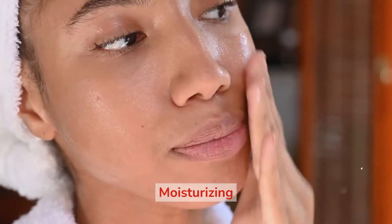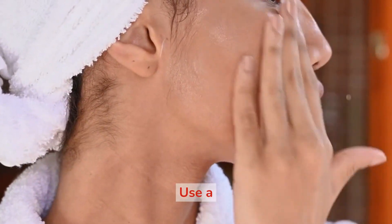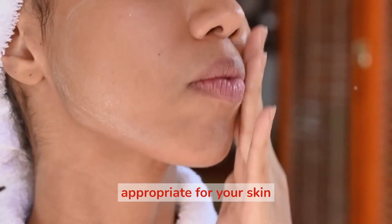5. Moisturizing. Moisturizing is important to help hydrate and nourish your skin. Use a moisturizer that is appropriate for your skin type, and apply it to your face and neck.